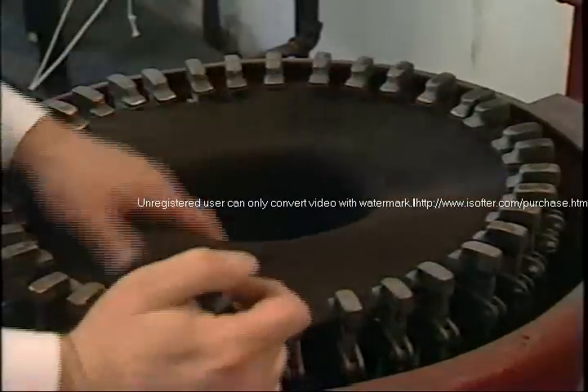It's going to go from here into the blocking machine. When we put it underneath, we'll grab the brim, steam it up, and pull it out.